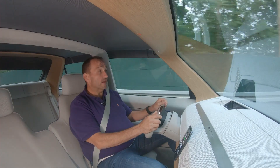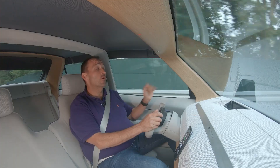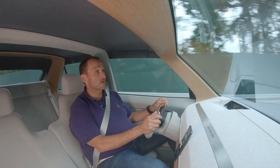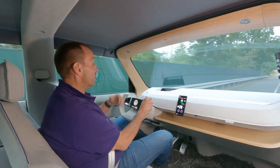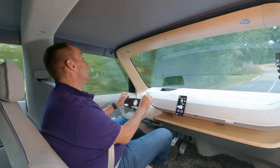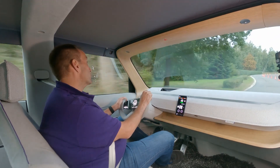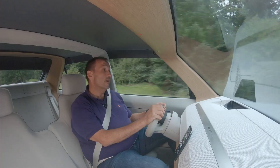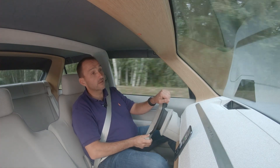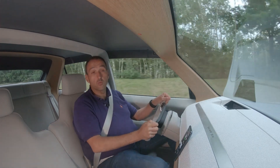While the ID.3 and ID.4 are limited to 160 km/h, Volkswagen is giving this car a top speed of up to 180 km/h. The power comes from a battery mounted in the floor hosting 57 kilowatt hours, delivering a range of about 400 kilometers — though to lower costs, they will likely sacrifice some range in the production version.